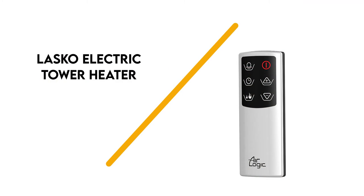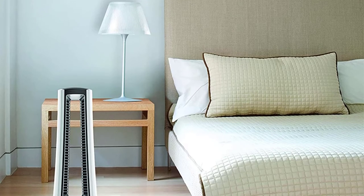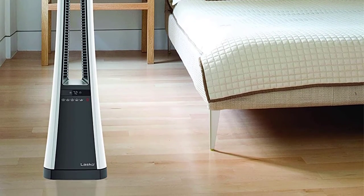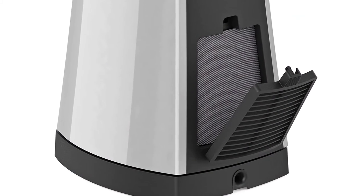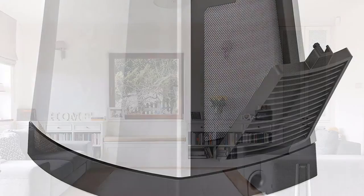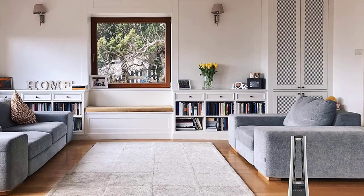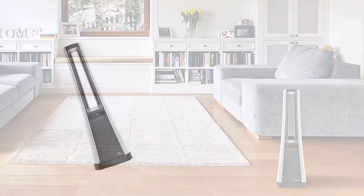Number 2: Lasko Electric Tower Heater. At the top of our list of the best ceramic heaters is this bladeless model. Compared to other heaters, there's really nothing else like this unit for the price. Many people choose it because it doesn't have any moving fan blades, delivering warm air without any noisy distractions. This unit features an easy-to-use digital control panel that offers high and low heat settings, as well as an 8-hour timer and adjustable thermostat.